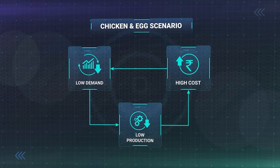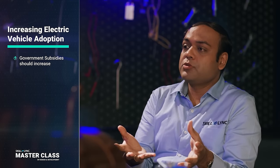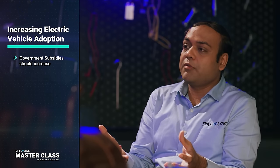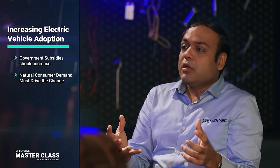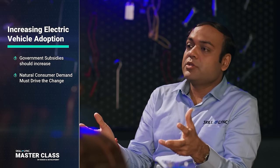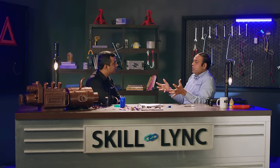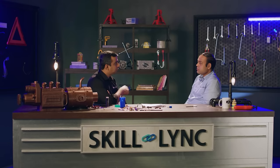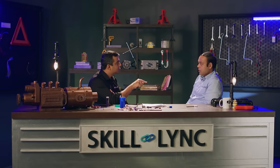This is similar to a chicken-and-egg situation. How do we break the cycle? In order to have more electric vehicle adoption, there are two ways. First, you get more technology push from the government in the form of subsidies, and customers are more attracted towards buying an electric vehicle. But in the long run, the natural demand from customers is going to drive this change, and that will happen if customers realize the benefits of utilizing an electric vehicle.